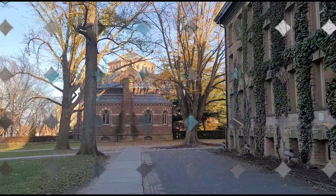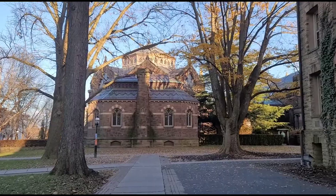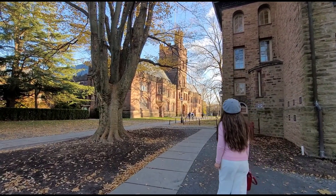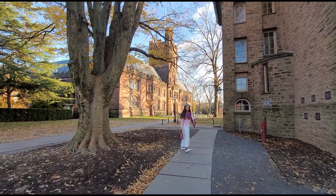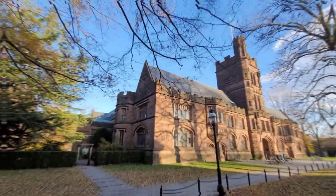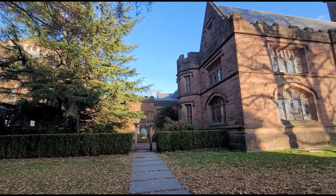It is one of the nine colonial colleges chartered before the American Revolution. The institution moved to Newark in 1747, then to the Princeton site nine years later. It was renamed Princeton University in 1896.